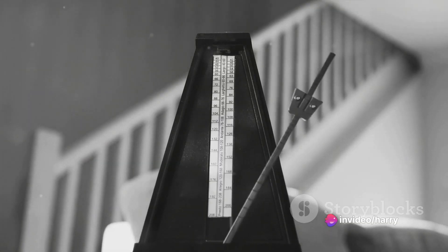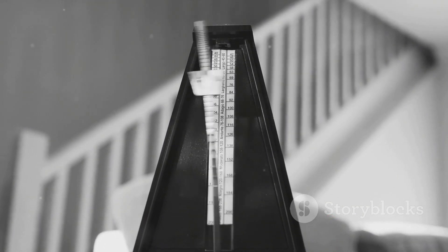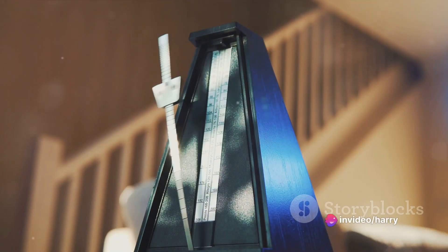For Tip 5, we suggest using a metronome. This simple tool can do wonders for your timing. Start slow, focusing on precision, and gradually increase the tempo as you get comfortable. It's like having a personal drummer to keep you on beat.